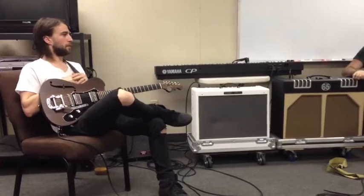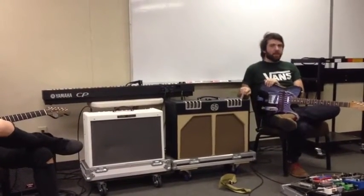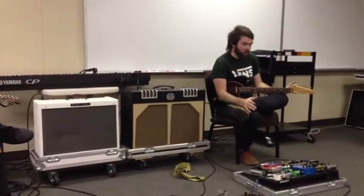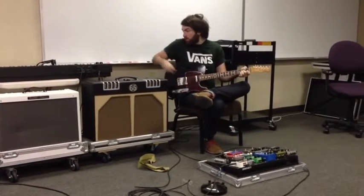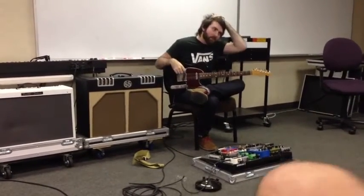When you find a mix you like on your Avioms, always hold down that save button. I've done that before — right before we played I bumped it and lost my whole mix on a janky church setup, trying to fix it in the middle of a song. And I missed a chord. That's not fun at all.